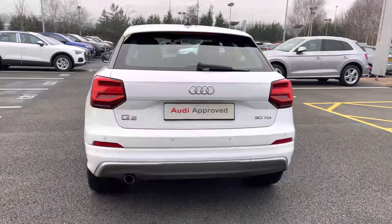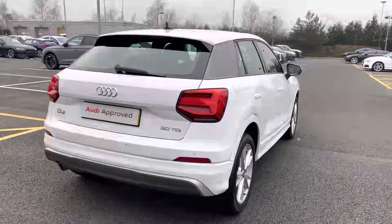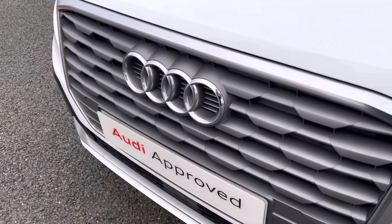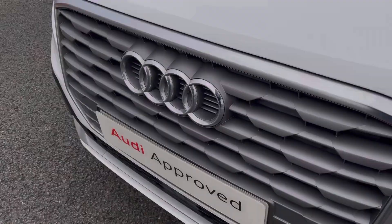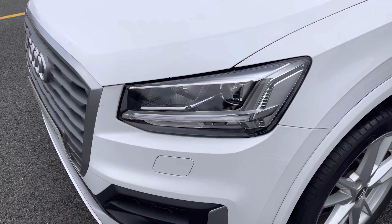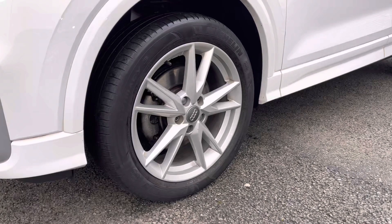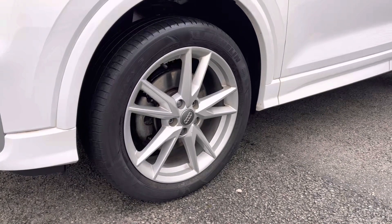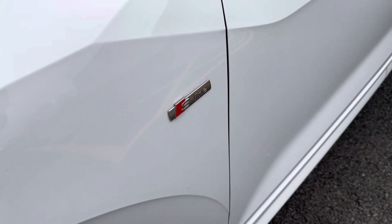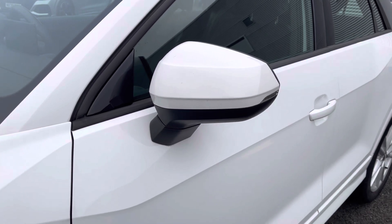This vehicle has been finished in Ibis White, which is a solid Audi paint colour. Taking a look at the features, we have the matte brushed radiator grille with the Audi ring badging. We also have LED headlights with the integrated indicators. Here are the 18 inch 5 wide spoke design alloy wheels, which look fantastic and are in really good condition. S line badging has been fitted throughout the vehicle and we also have the electronically controlled door mirrors.